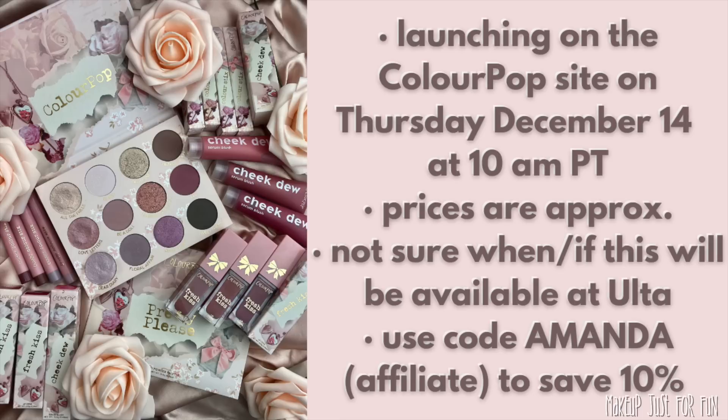If you're not sure what time that is in your time zone, just do a quick Google check. I'll be giving approximate prices in this video — they haven't officially announced prices yet as of filming, so I may be off by a dollar in either direction. The prices I'm using are based on existing products already on the site, so it should be pretty close. Please don't shoot the messenger if prices change.